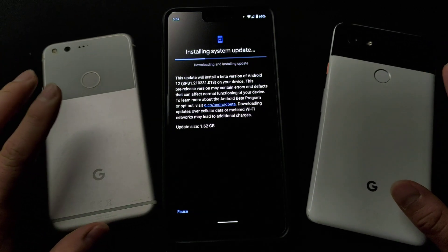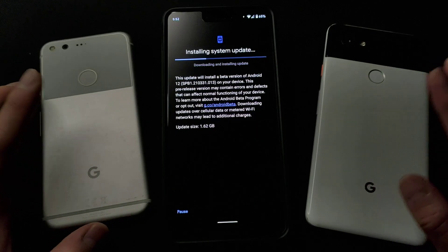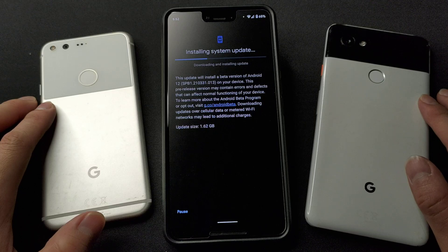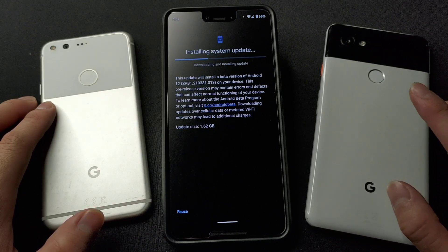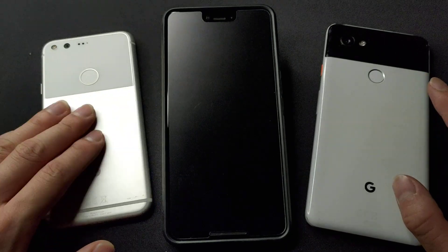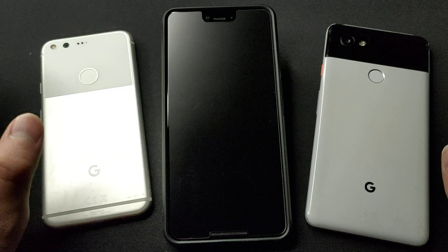I have the Google Pixel 1 and the Google Pixel 2 XL. So after the update, I will do a comparison with the Pixel 2 XL on Android 11. Actually, Android 11 and Android 10 — and this Pixel 3 XL will be updated to Android 12 Beta 1.